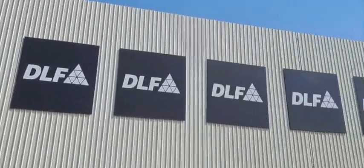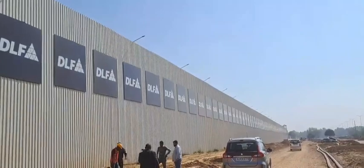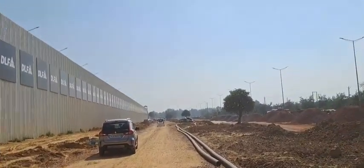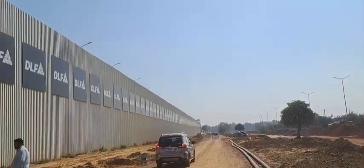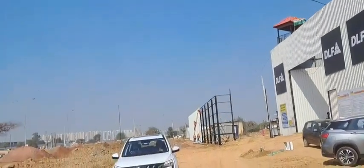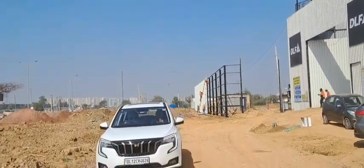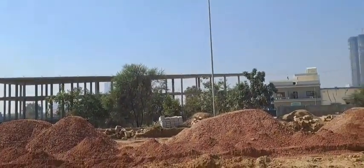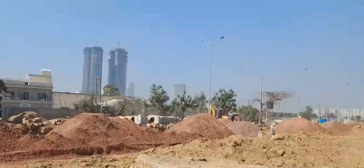This is a 25.8-acre land parcel by DLF. Construction work is going on at full pace and excavation has been done.